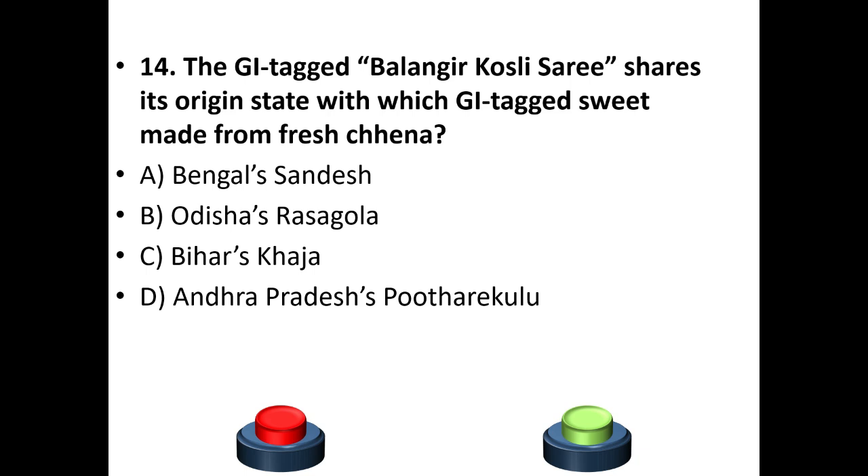Fourteenth question: The GI tag Balangir Koshali saree shares its origin state with which GI tag food made from fresh chhena? Options: Bengal's Sandesh, Odisha's Rasogolla, Bihar's Khaja, Andhra Pradesh's Ariselu. The answer is option B — Odisha's Rasogolla.